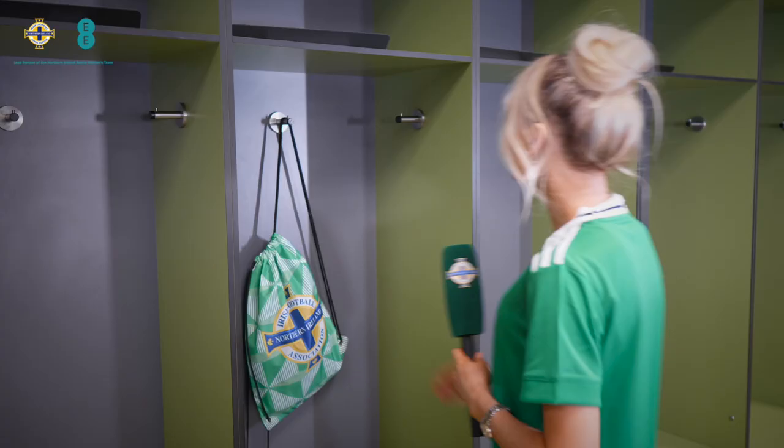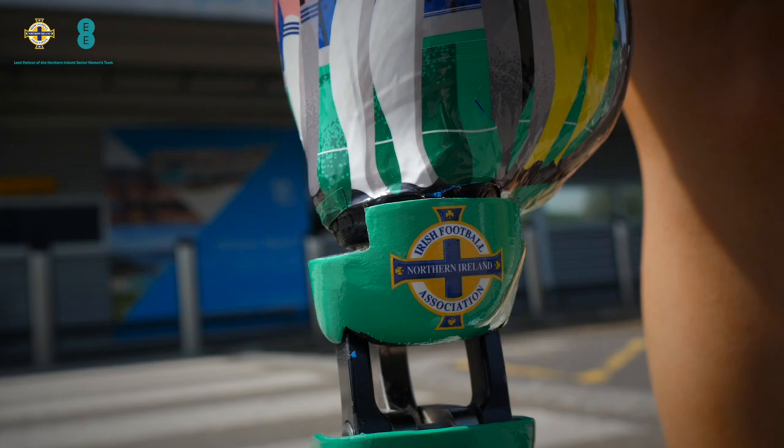Welcome to the official Gawa guide. In this video we're going to be giving you tips and advice on how to make the most out of your stay in Southampton during the Women's Euros. Let's go!